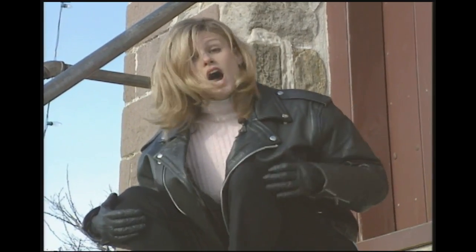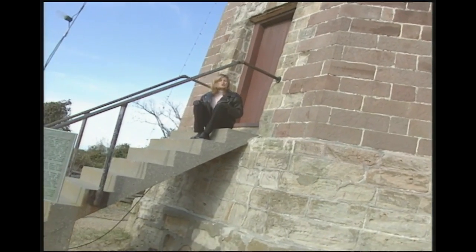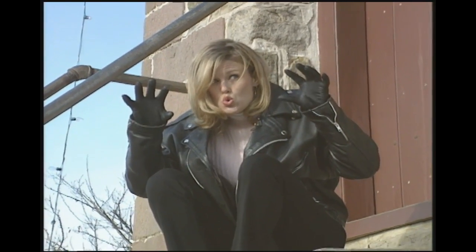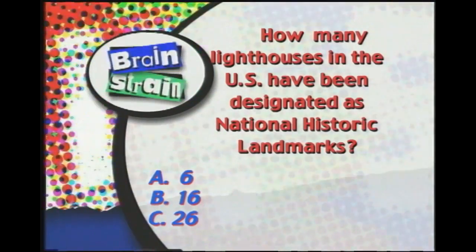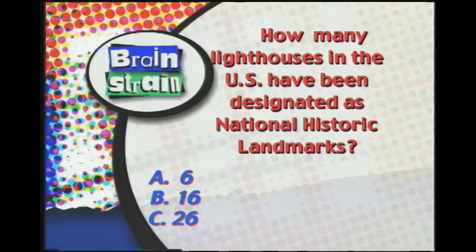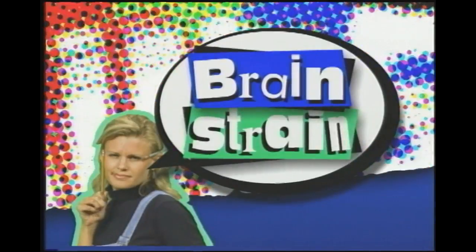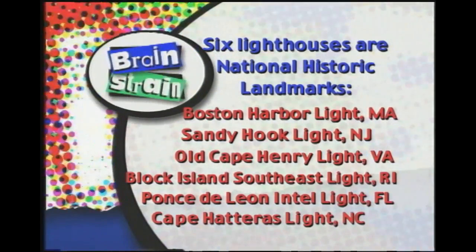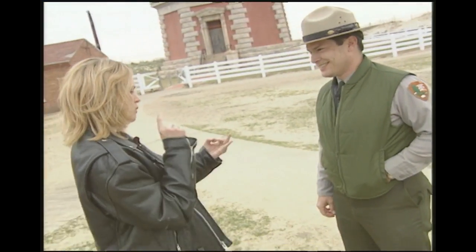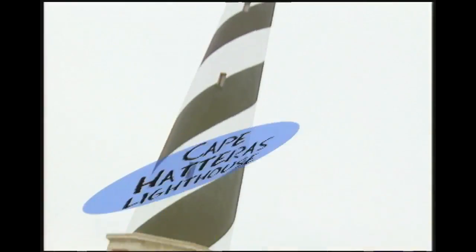Hey, do you want to see the tallest lighthouse in North America? Well, that's not it, and neither is this. Up next, Brain Stew feeds your brain an experiment and takes a tour of a North Carolina lighthouse that protects an area called the Graveyard of the Atlantic. Guys, meet Rob. We've seen the old Cape Henry Lighthouse and the new Cape Henry Lighthouse — what lighthouse is this? This is the Cape Hatteras Lighthouse.